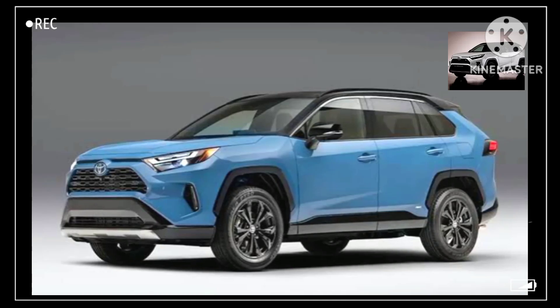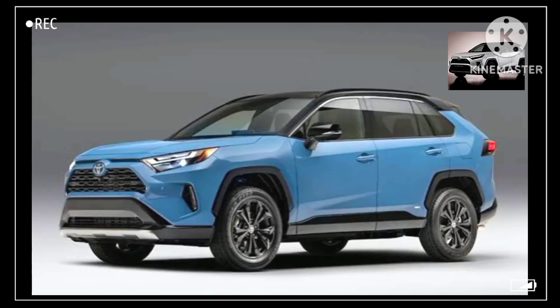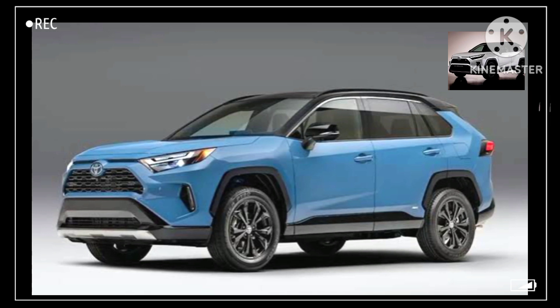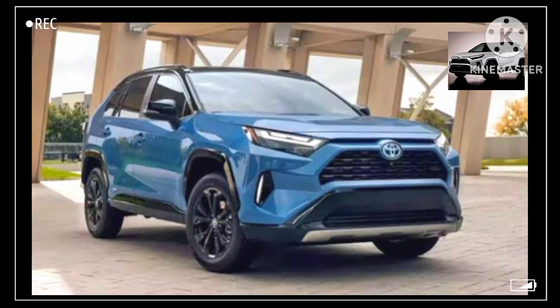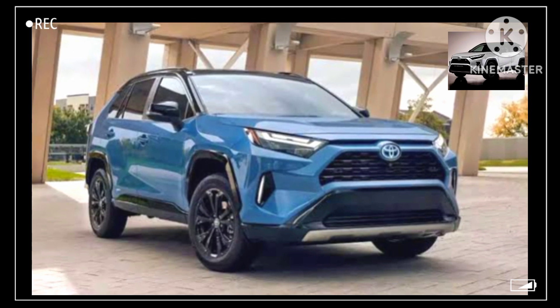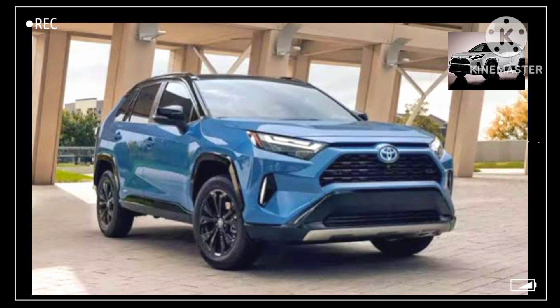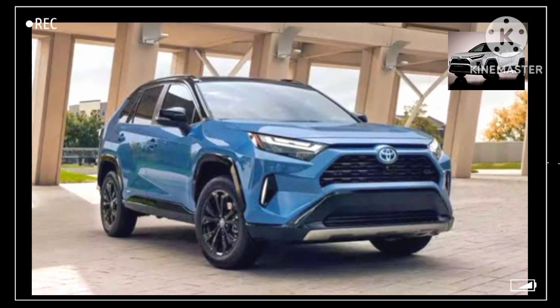The 2027 Toyota RAV4 Hybrid is expected to get a complete redesign, though we don't have many details on what that will entail. With a redesign, we expect to see new hybrid engines and a ground-up change for the SUV. However, aesthetically, it should maintain the same overall look as the gas-only model, which is also being redesigned.